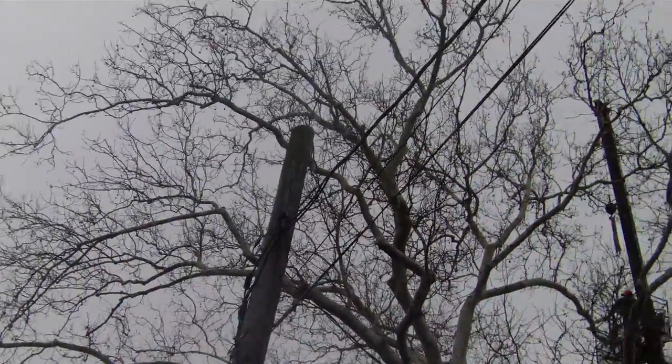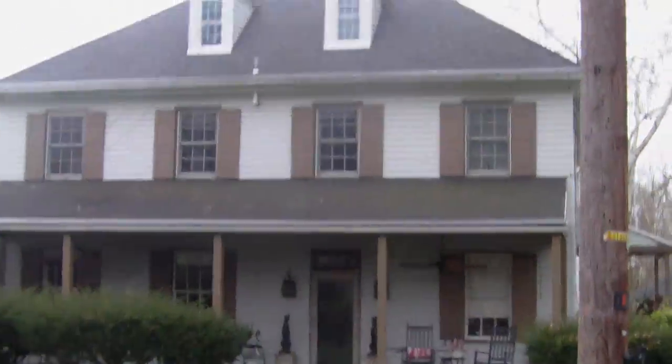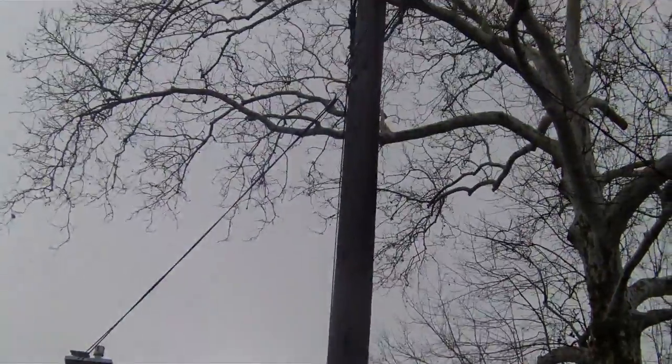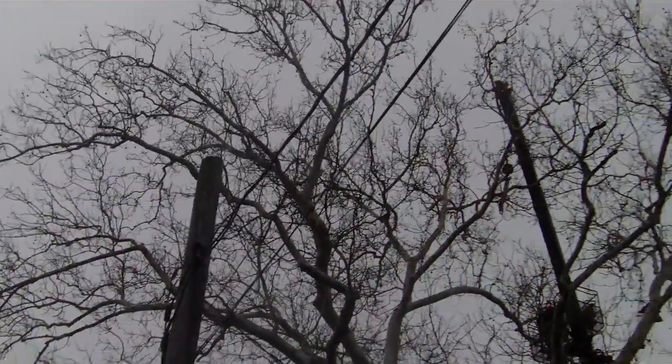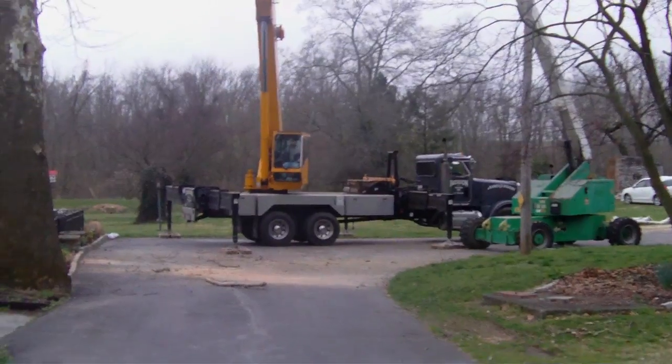Here's the utility pole and there's the tree towering way above that. See how much larger the tree is than the house.